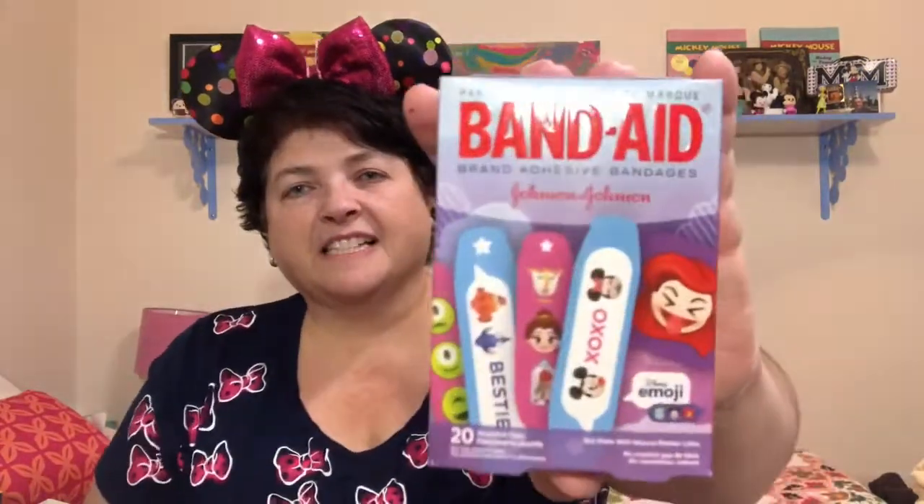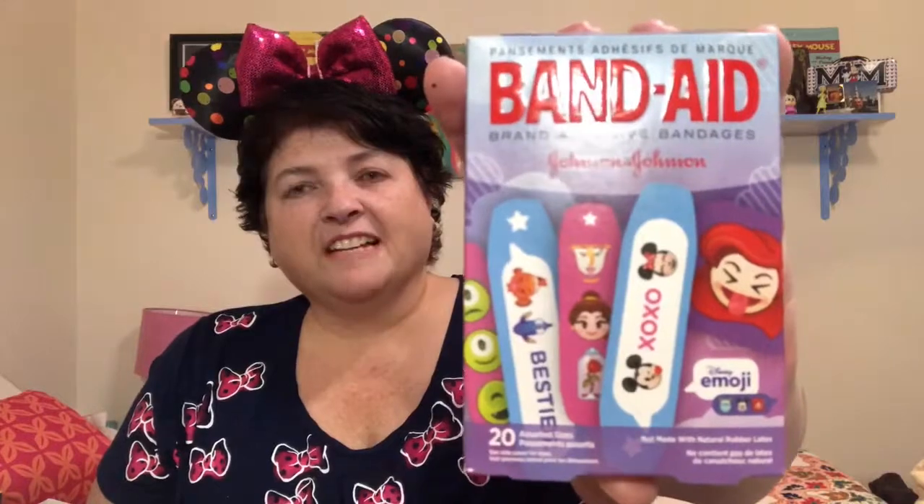First off, I found these really cute Disney emoji band-aids. If your little one gets an owie, they might really enjoy having these. Here are some of them that have little sayings on them. I thought they were just really fun — I love putting a little Disney on an owie. And here's what they actually look like — some of the princesses. I just thought that was kind of fun.